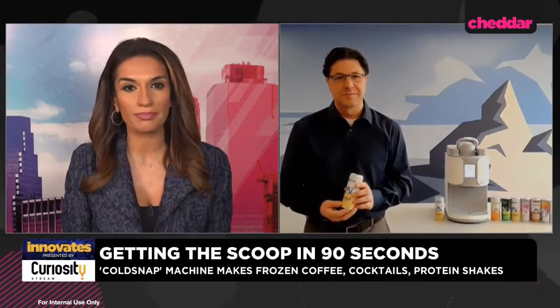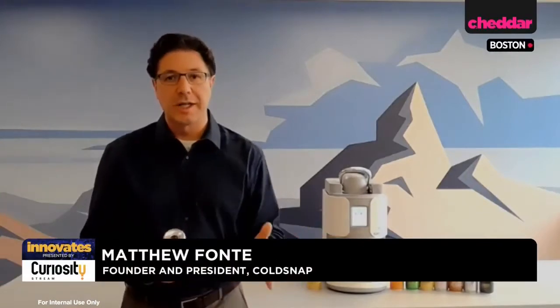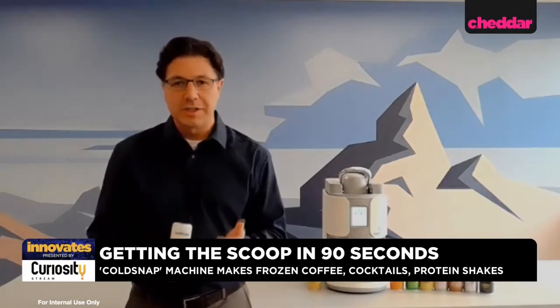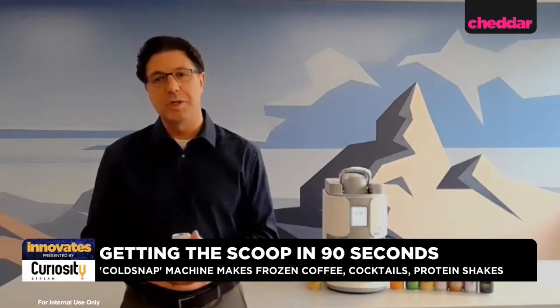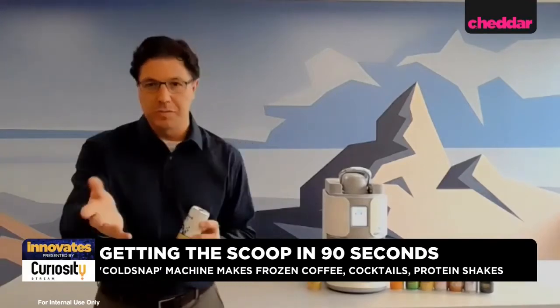What are some of the different foods or drinks you can make with this machine, Matt? Well, like I was mentioning, we can do various ice creams. We can also do non-dairy ice cream — we have an oat-based ice cream, which tastes wonderful. We're also doing smoothies and cocktails like mudslides, pina coladas, daiquiris, and margaritas. And then we have coffees and protein shakes if you're at the gym and want some protein.